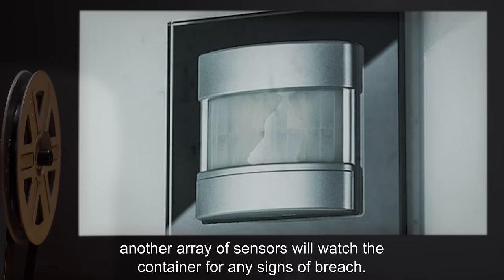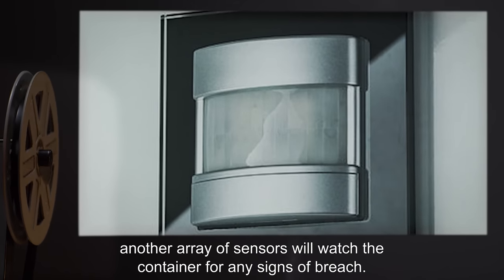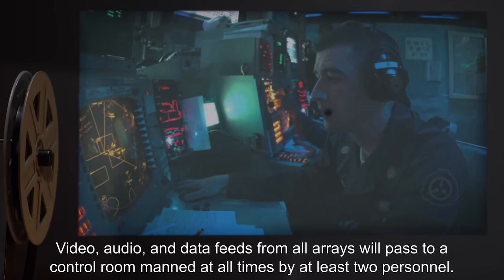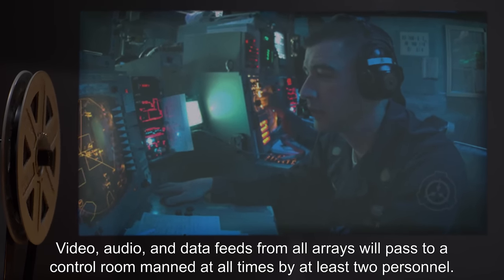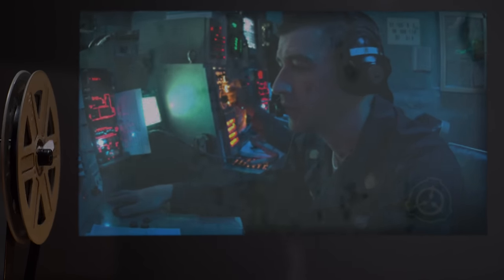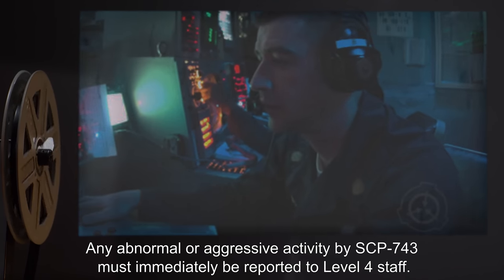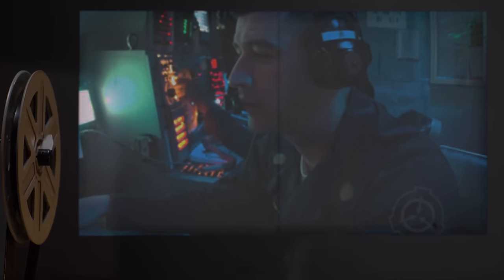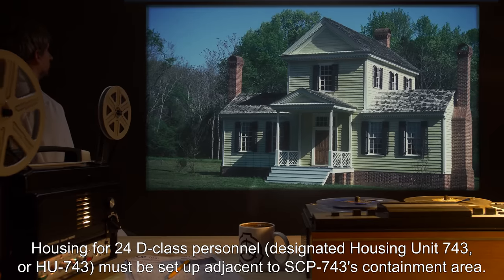Another array of sensors will watch the container for any signs of breach. Video, audio, and data feeds from all arrays will pass to a control room, manned at all times by at least two personnel. Any abnormal or aggressive activity by SCP-743 must immediately be reported to Level 4 staff.